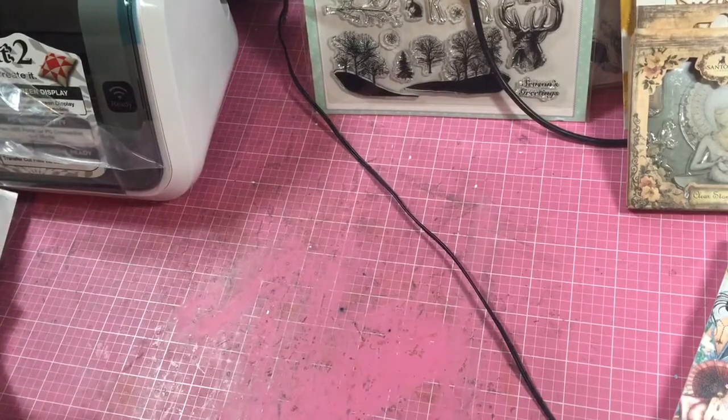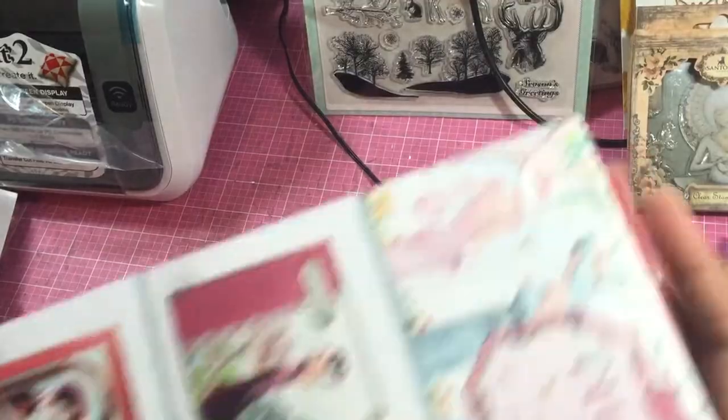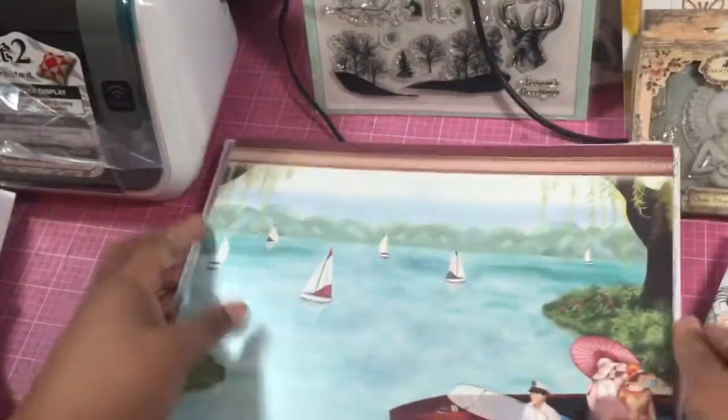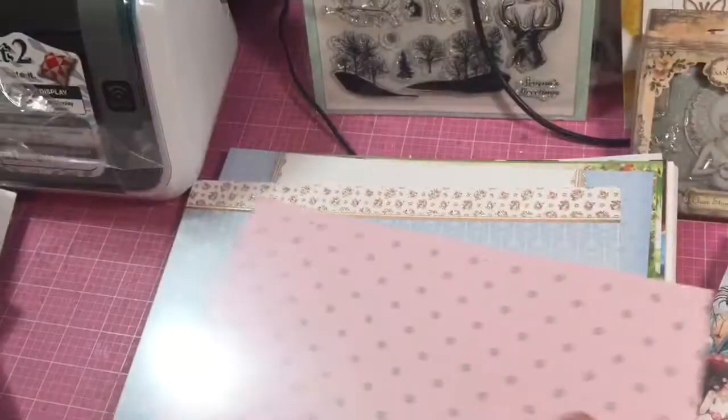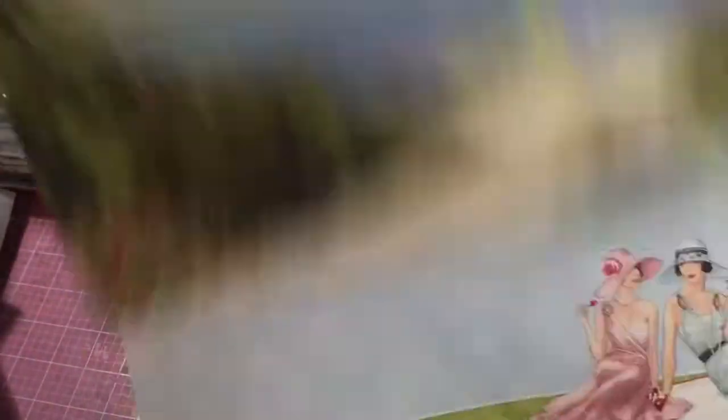Then I got another pack. This was a set of shimmering silk collection that of course coordinates and has these beautiful pieces, which you can use as card bases and everything. And do you hear the weight of the paper? I wasn't sure how they were going to look when you got them, but they are fabulous.